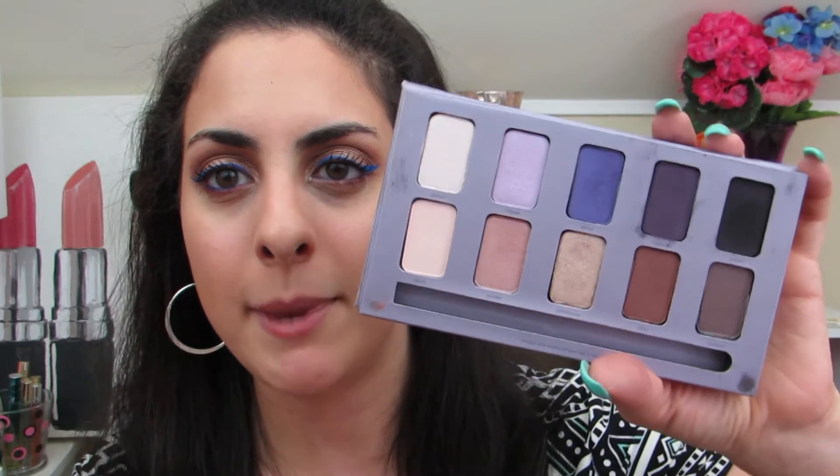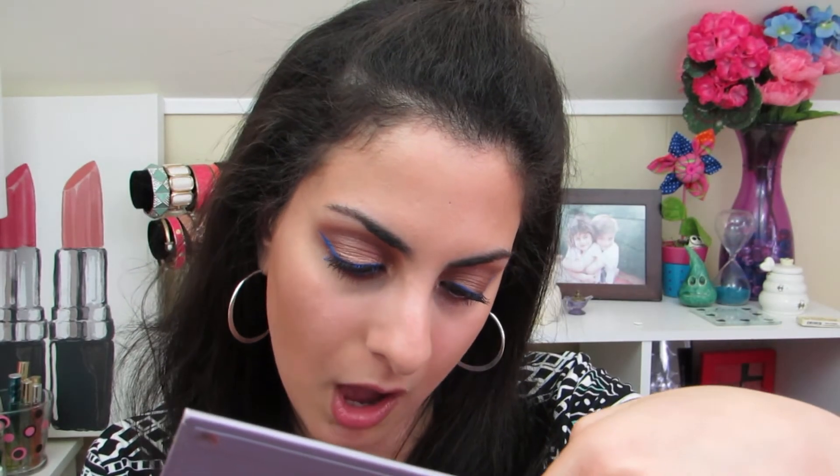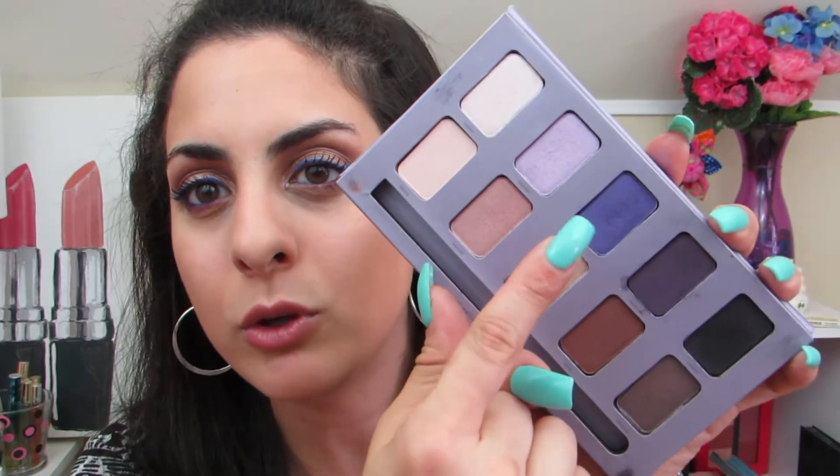I also have the Stila In The Moment eyeshadow palette. I don't think they make this palette anymore. I specifically love a shade called Glance in the palette — it's a beautiful purple for all over the lid. And I really love Spontaneous all over the lid too. I really wish they would make these palettes again. The packaging is a little bit on the cheap side, but I still love the colors in this palette — definitely think it's worth it.